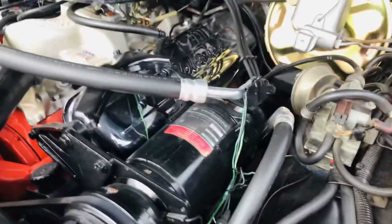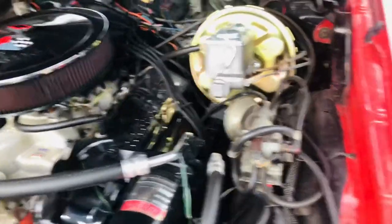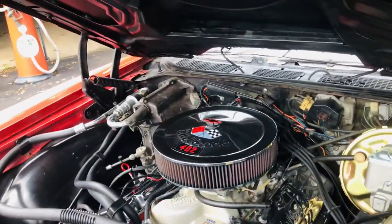Factory options include cruise control, factory AC, factory 402, power disc brakes, and factory color code 75.